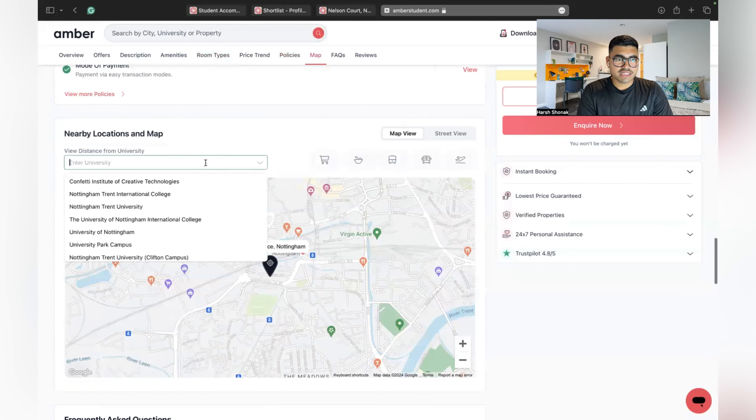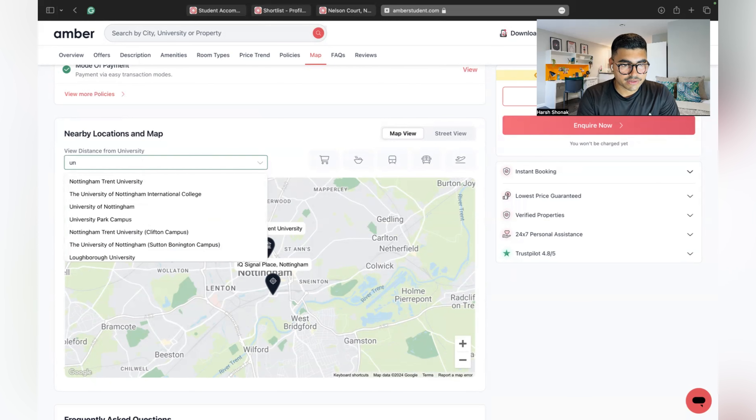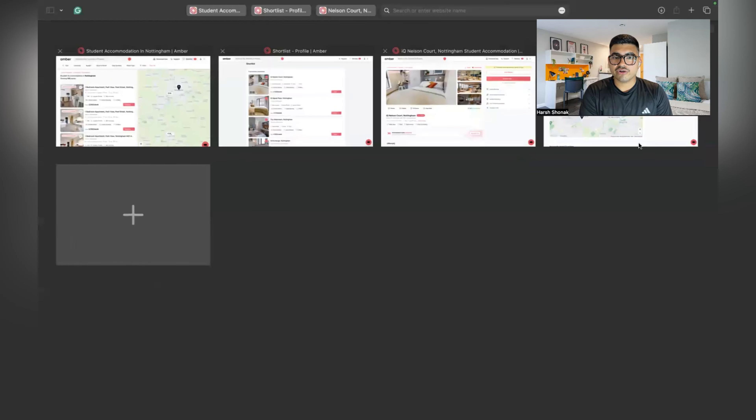In terms of distance, searching for Nottingham Trent University, it is quite far — 23 minutes walk and 17 minutes by public transport. For the University of Nottingham it is even further: 43 minutes walk and 17 minutes by public transport. Nottingham is a big city so you will need to take public transport for university — make sure you know everything before booking your accommodation.